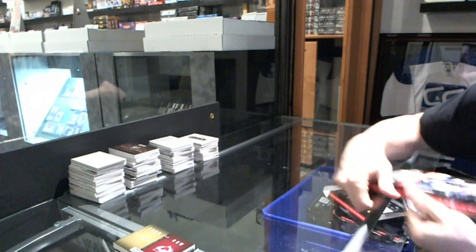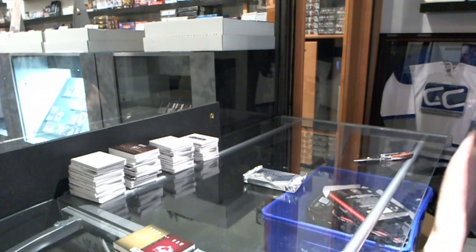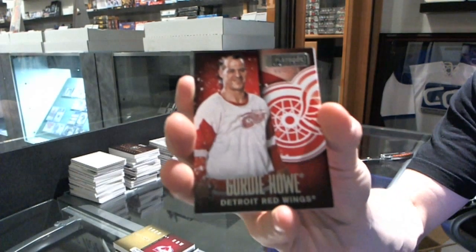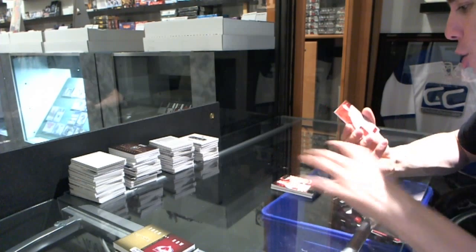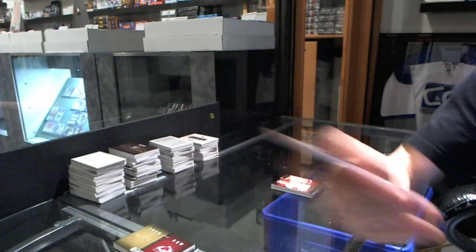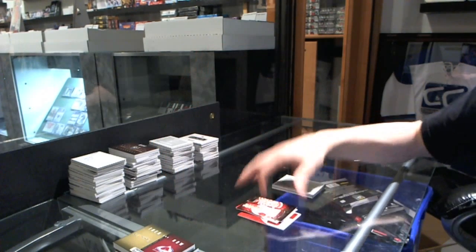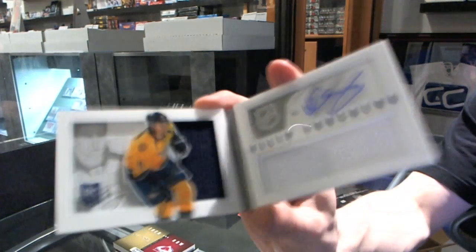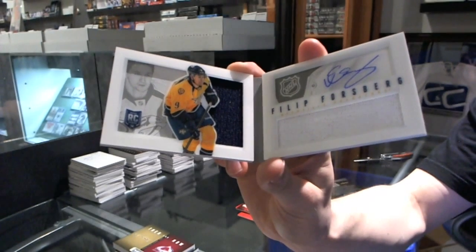Base card number 249 for the Detroit Red Wings, Gordie Howe. We've got a limited edition jersey number 99 for the Montreal Canadiens, Lars Eller. Limited edition jersey number 99 for the New Jersey Devils, Yaroslav Yager. And we've got a rookie jersey auto booklet number 199 for the Nashville Predators, Philip Forsberg.